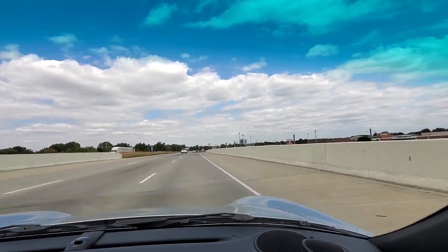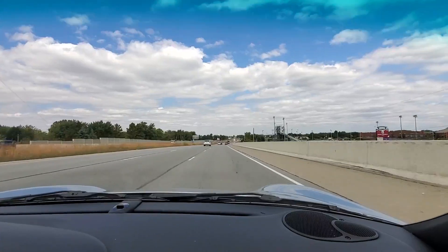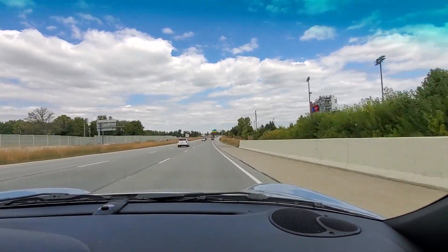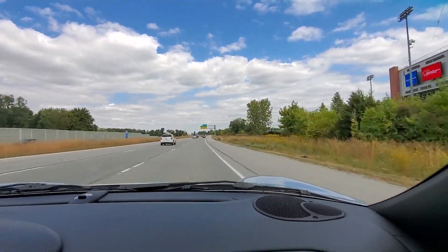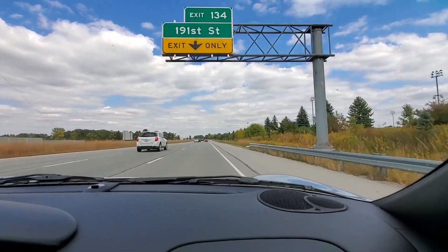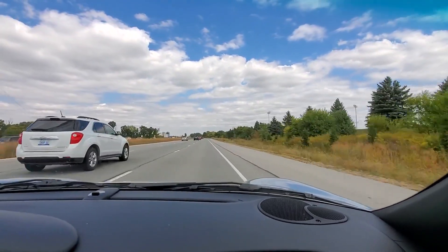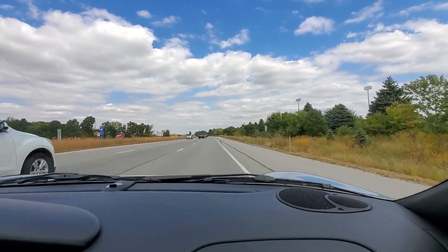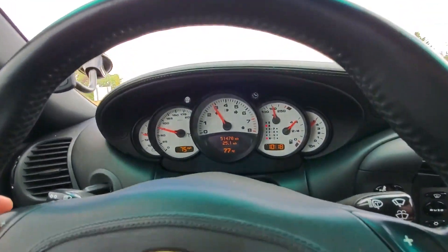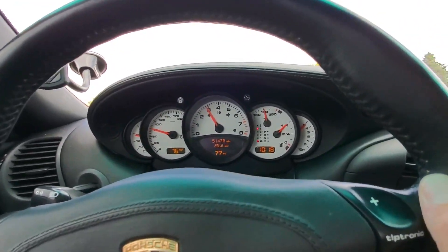Most drone is when you get to about 2600 RPMs — somewhere between 2400 and 2600 RPMs is where you get the most drone. So keeping the car above or below those levels seems to be good. You can see it's not too bad now, but if I drop her down — now we're about 2900-3000 RPMs.